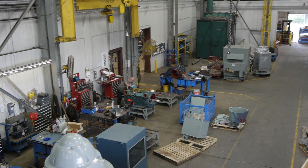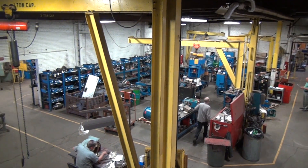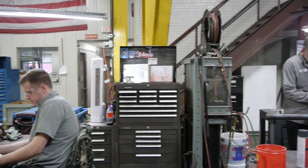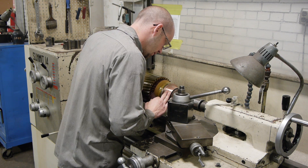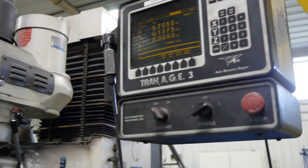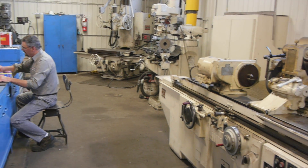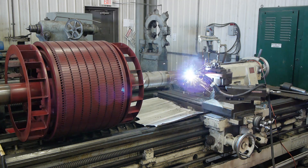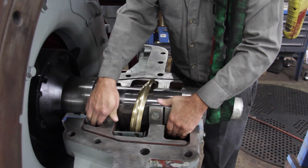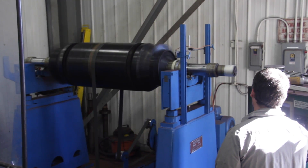Our full service technician center performs the entire repair under one roof using capabilities such as an entire winding department, complete machining capabilities including several lathes, mills, grinders, presses, CNC turning centers, and full welding and metalizing, shaft repair and remanufacture, replace and repair bearings, rotor rewind and rebar, and dynamic balancing up to 20,000 pounds.